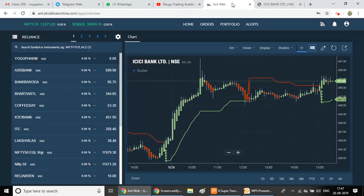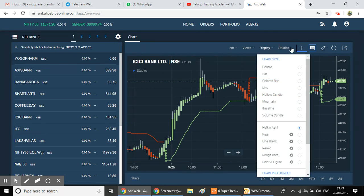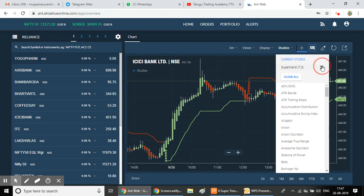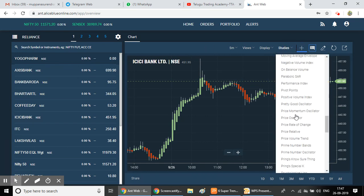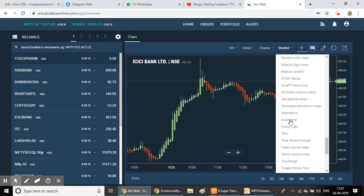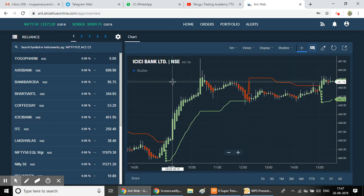Now let's do a live demo. First, open your trading platform and apply the Super Trend indicator on the chart. Go to studies, search for Super Trend, and apply it. I will show you how to implement it on the chart.